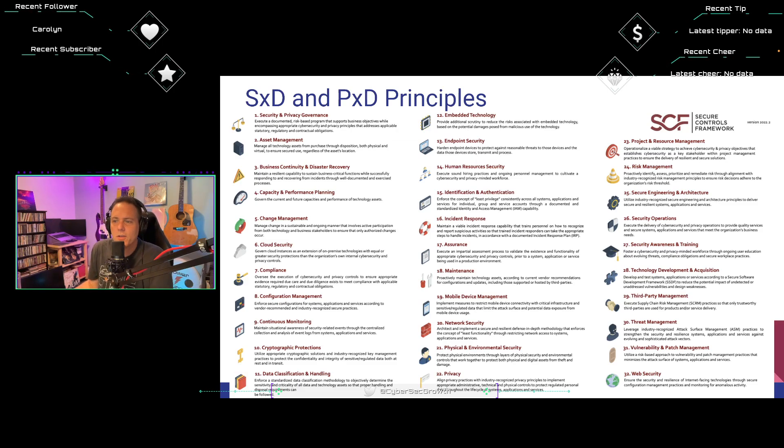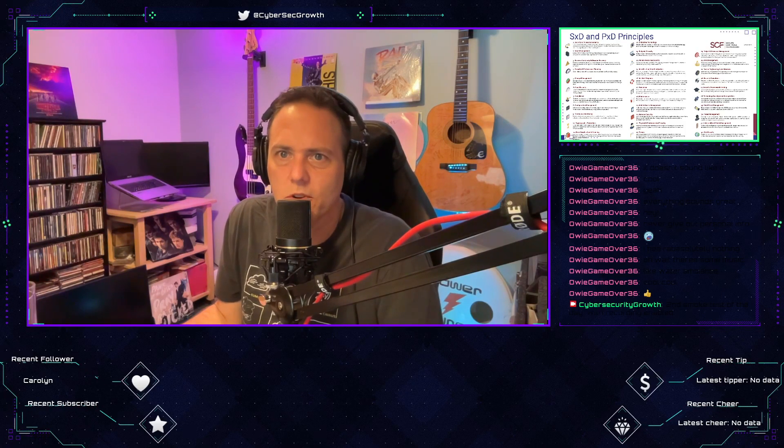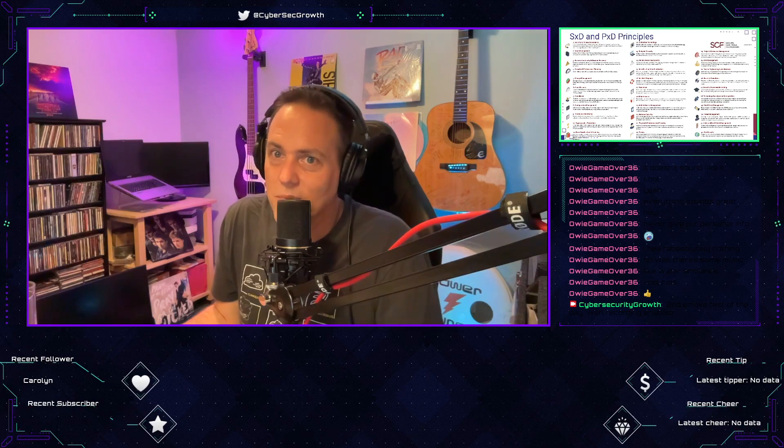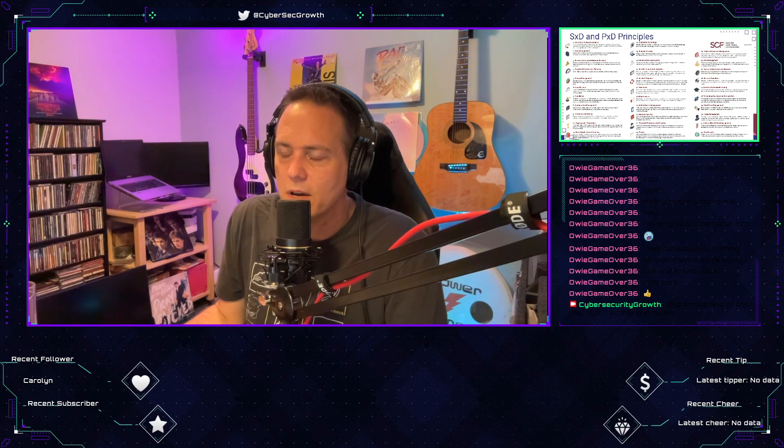Number twenty-five: secure engineering and architecture. Implement secure engineering and architecture processes to ensure industry-recognized secure practices are operationalized throughout the lifecycle of systems, applications, and services. Number twenty-six: security operations. Assign appropriately qualified personnel to deliver security and privacy operations that provide reasonable, protective, detective, and responsive services. I spent time as director of security operations at Demandware, which was acquired by Salesforce and became the Salesforce Commerce Cloud, then held that role at Salesforce as well.